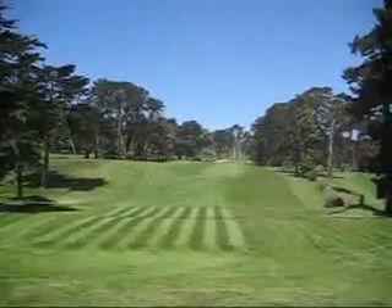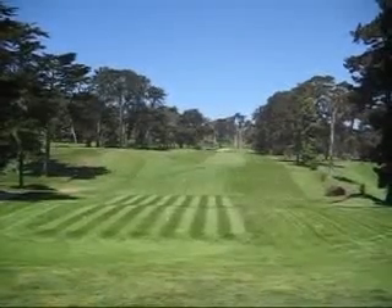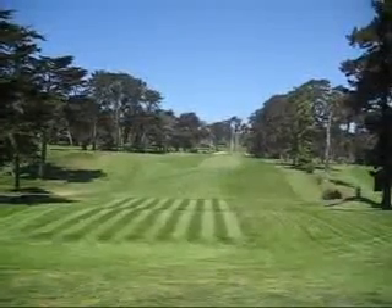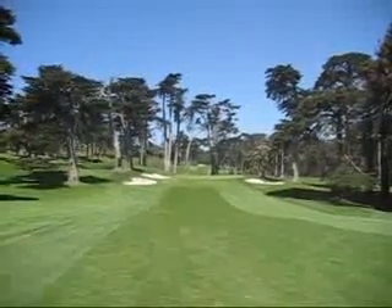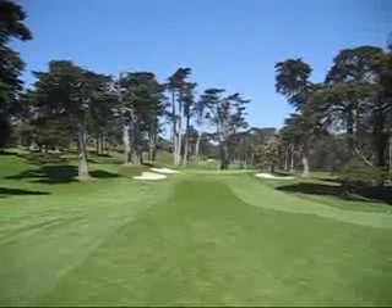The 11th — another great 400 yard par 4, plays more like 440. Going up this hill to a crazy tiered green. This green has always been one of the trickier ones out here. Number 11.